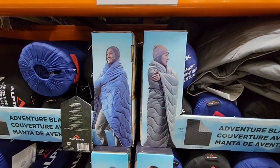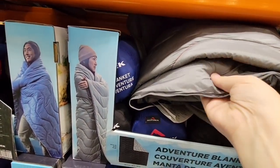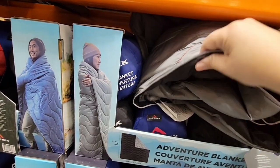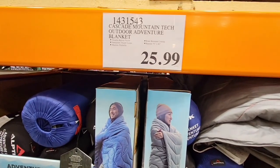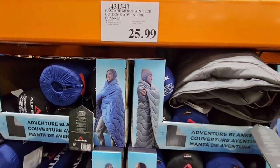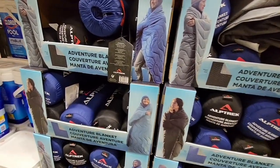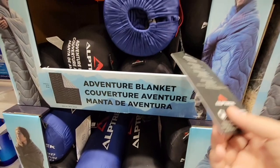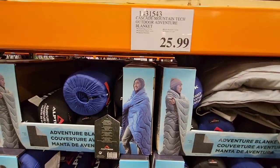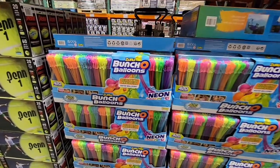These adventure blankets — I showed a similar one in my top five this week. This one doesn't have a hood but it's $25.99. It's a great outdoor blanket, very thin and compact — see how it's just rolled up really tight. You could keep this in your car because we have had some warnings where it's gotten really cold.